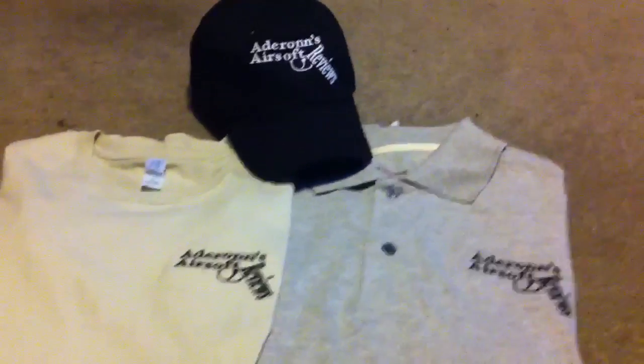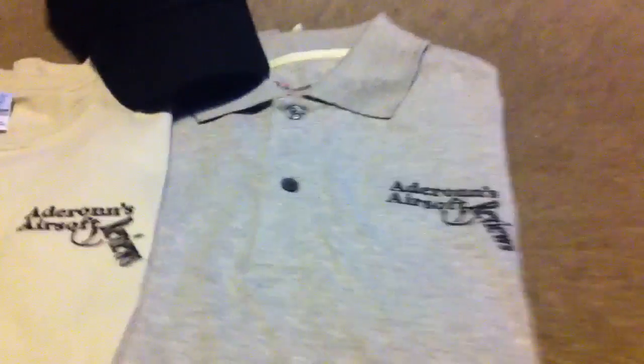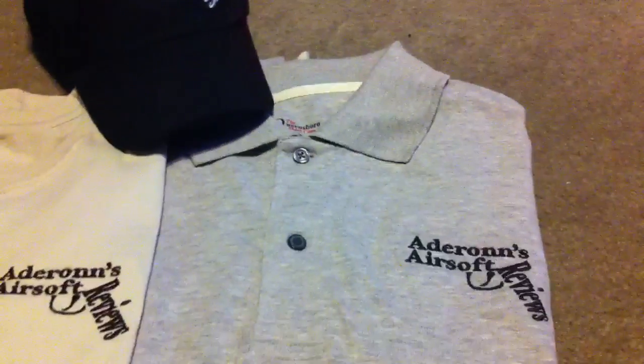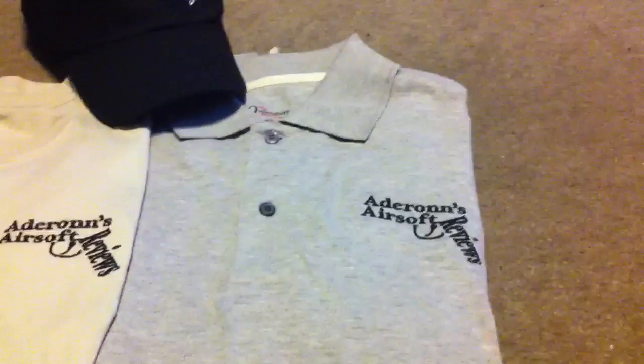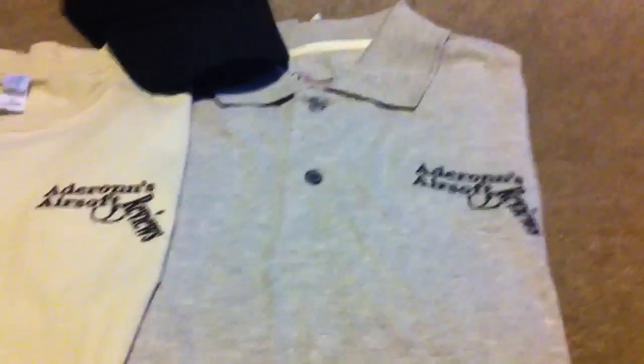They had a bunch of different colors and I just uploaded my image. As you can see here I have a polo. Even though I ordered a small, it's actually quite large. The sleeves go down past my elbows, which is odd.